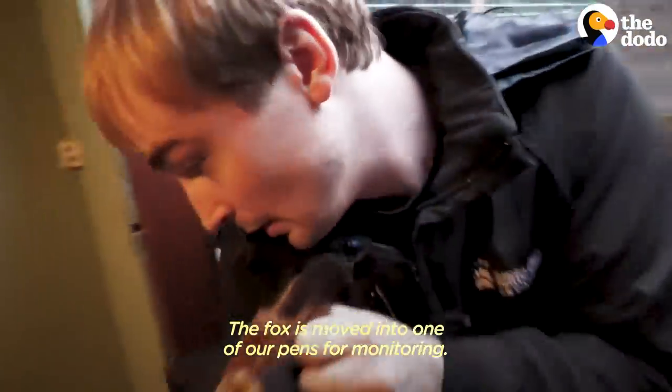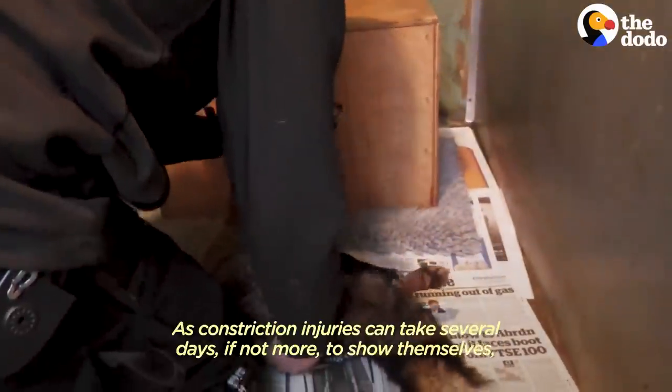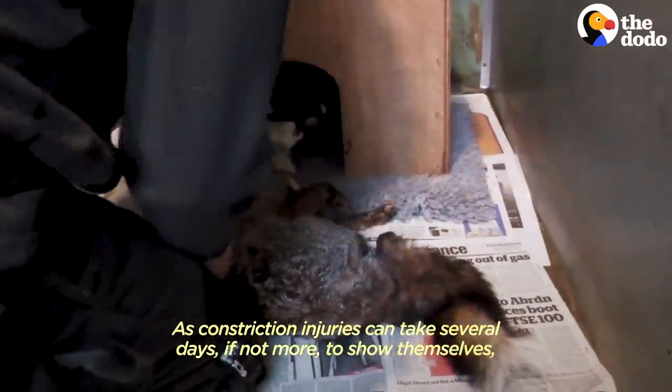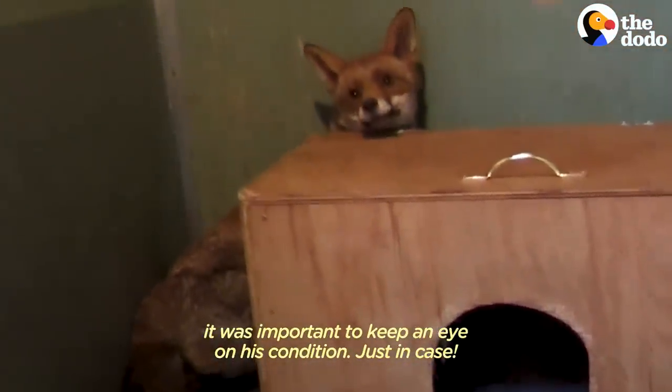The fox was moved into one of our pens for monitoring. Alright, big fella, here's your new home. As constriction injuries can take several days, if not more, to show themselves, it was important to keep an eye on his condition, just in case.